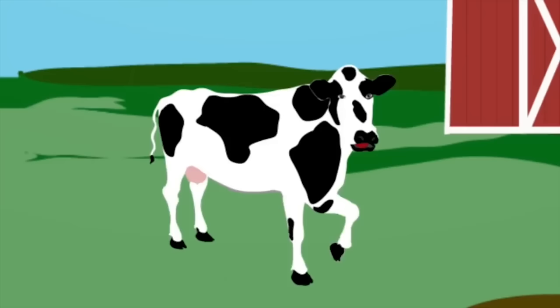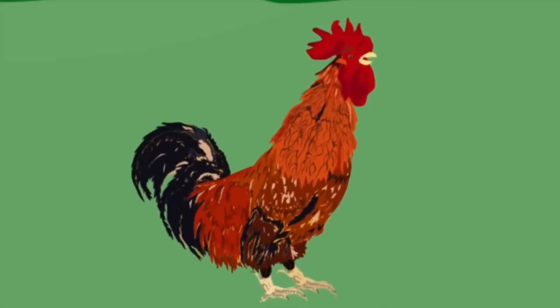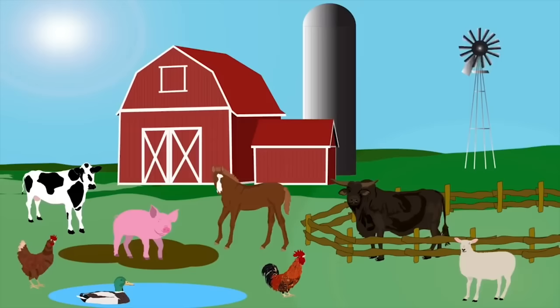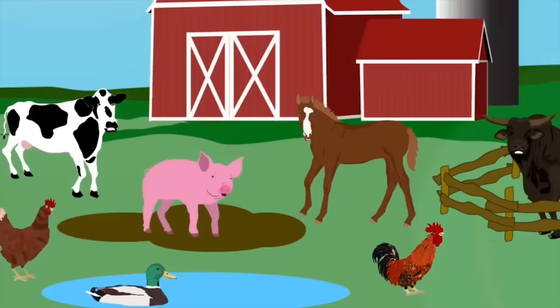I'm a cow — I make milk every day; you'll find me grazing in a field where the grass is where I play. I'm a rooster — my feathers are full, I'm the bird that wakes you up to make sure that your day is full. We are the animals on the farm and we're here to sing a song — we're smart and full of charm, now sit on down and hear the sounds of the animals on the farm!